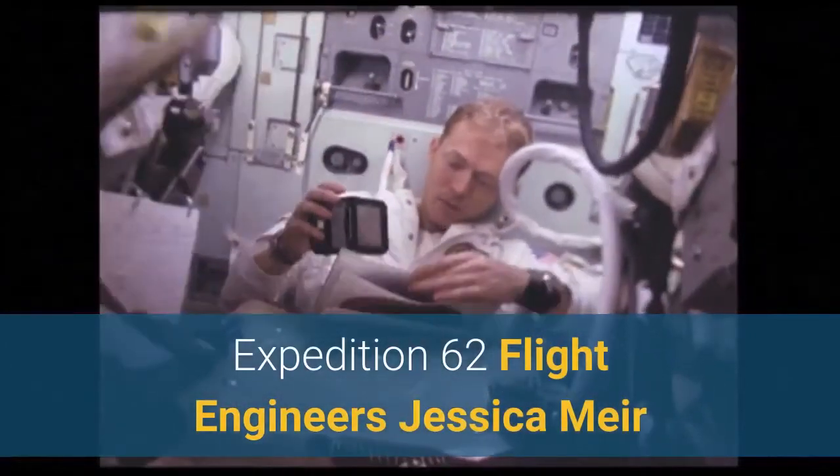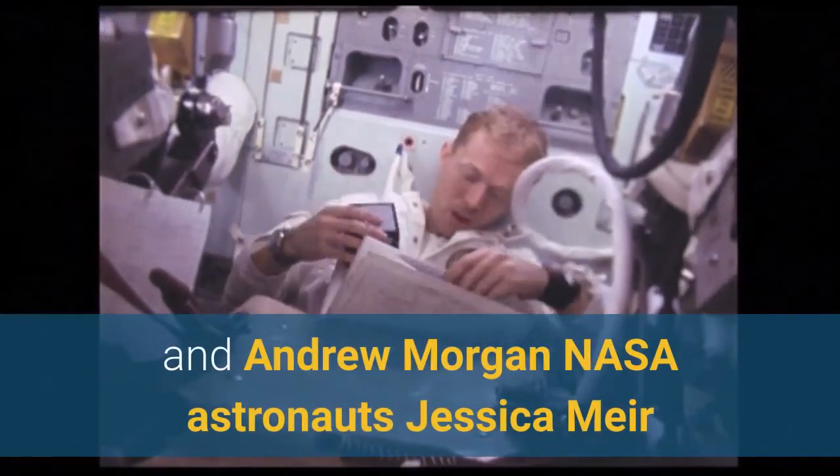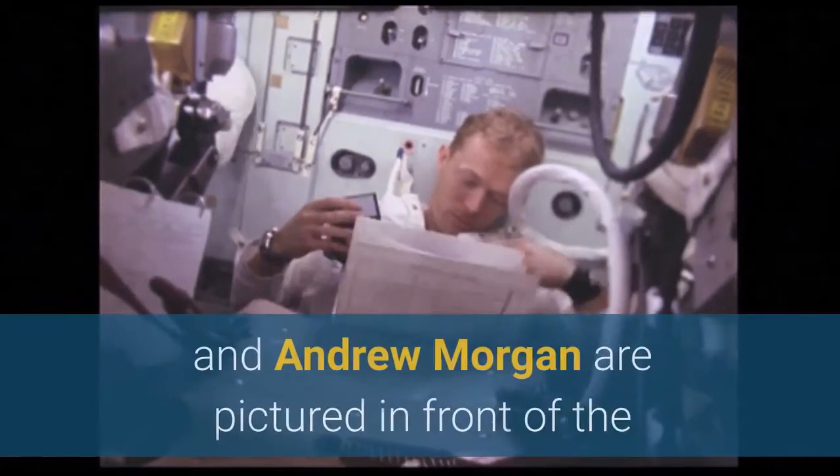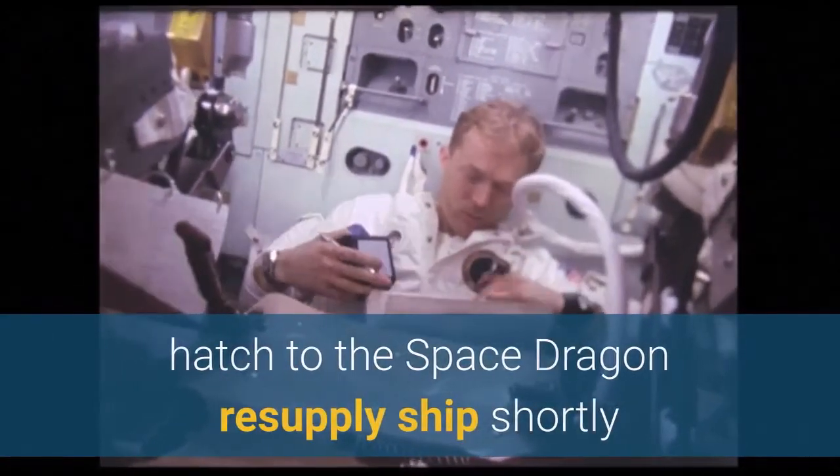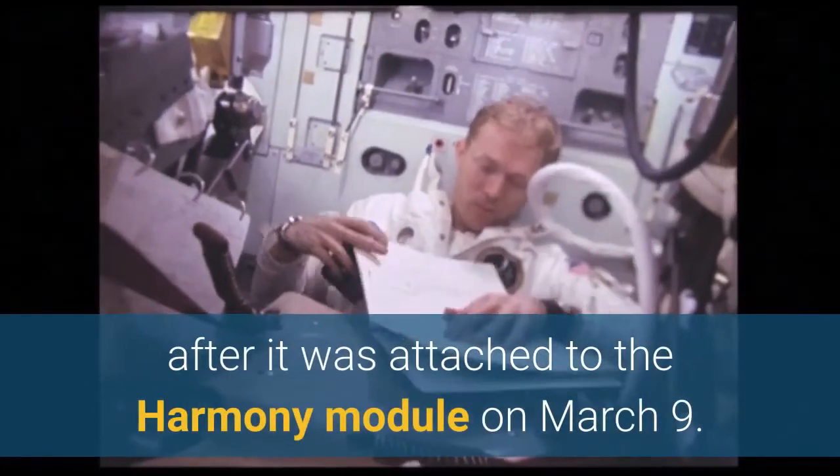NASA astronauts Jessica Mayer and Andrew Morgan, Expedition 62 flight engineers, are pictured in front of the hatch to the SpaceX Dragon resupply ship shortly after it was attached to the Harmony module on March 9.